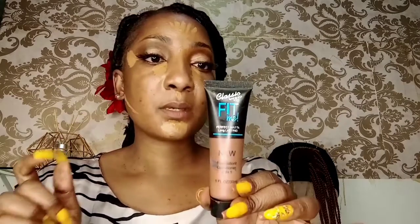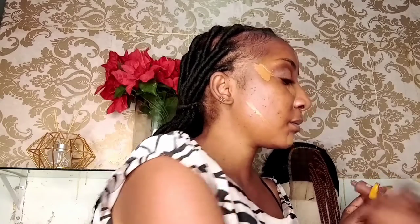So that's it for the highlighting. Now we're going in with the contouring. I'm using a similar mini foundation but a darker shade just to contour. I'm putting just a tiny bit on my silicone mat.